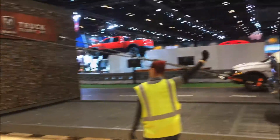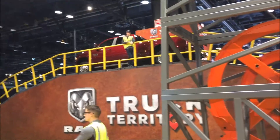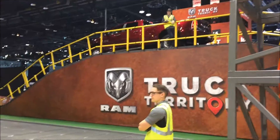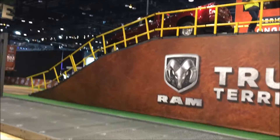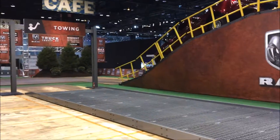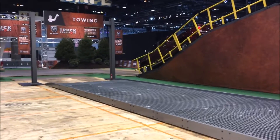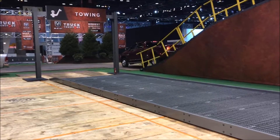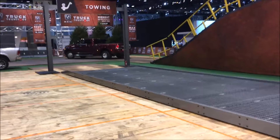We've got the 3500 dually going up over the hill — Jim Morrison is driving it, and of course he knows what he's doing with the 3500. There it is coming down, and we're going to look at it and see how it handles this almost 32,000 pound towing demonstration. It's a big truck, and they're in some really tight confines in here.